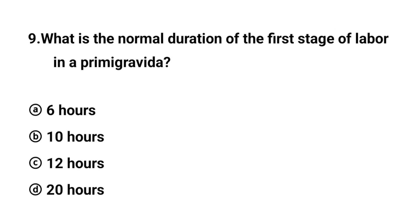Q9. What is the normal duration of the first stage of labor in a primigravida? The right answer is option D: 20 hours.